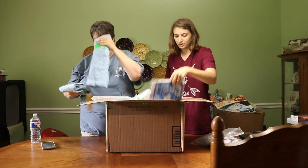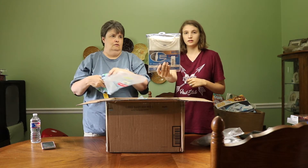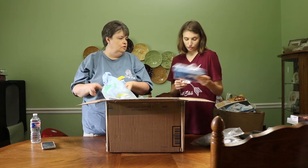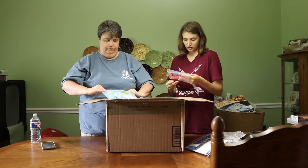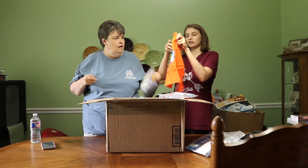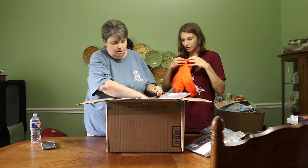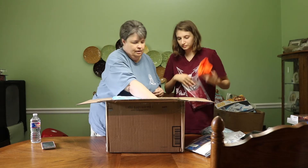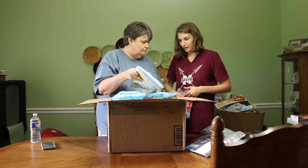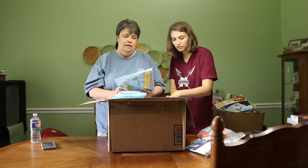This is a boys thermal set - Ice 2Oh brand - size 8 years. Then there's a 3T thermal as well. Here's a little shark set - I love it - it has matching pants. These are so adorable. There's also an alligator one - they're darling.